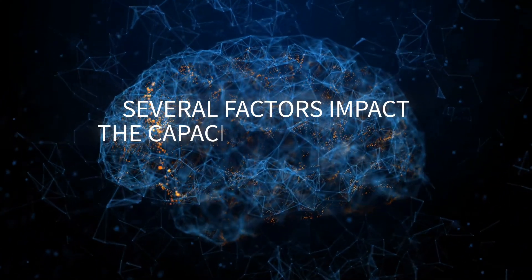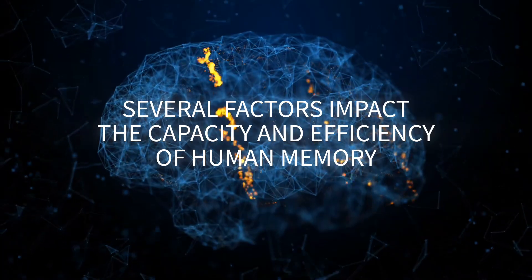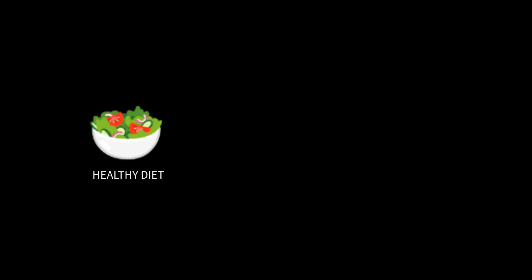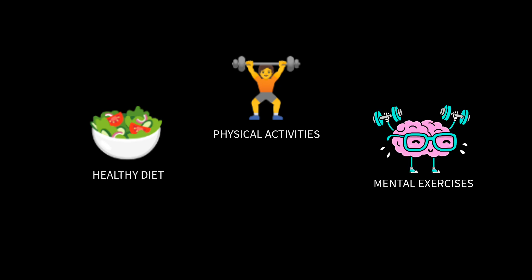Several factors impact the capacity and efficiency of human memory. Age, health, and lifestyle choices play significant roles. A healthy diet, regular physical activity, and mental exercises can enhance memory function.